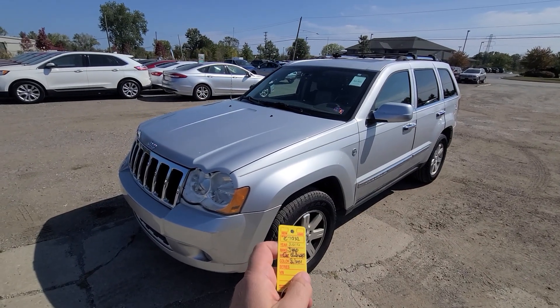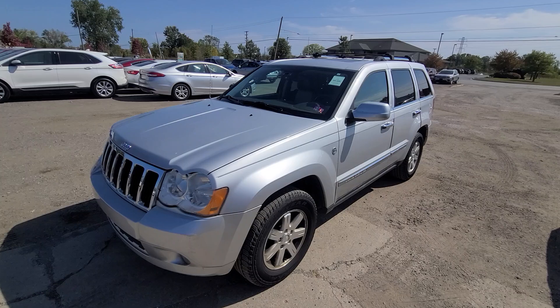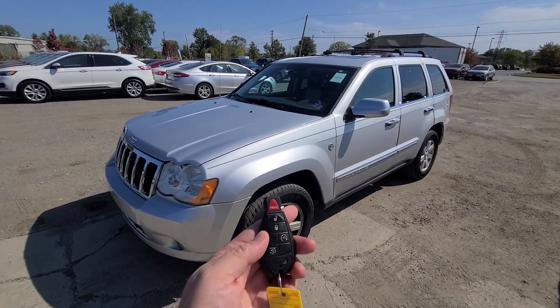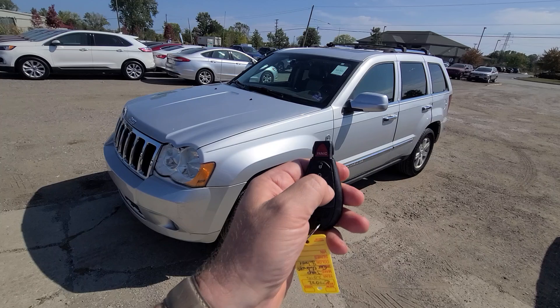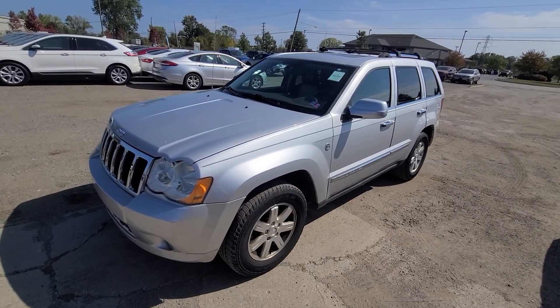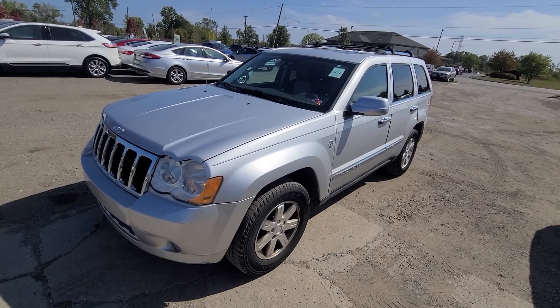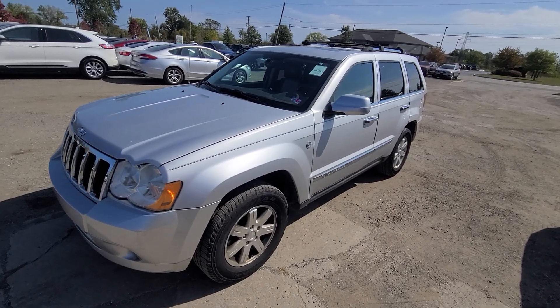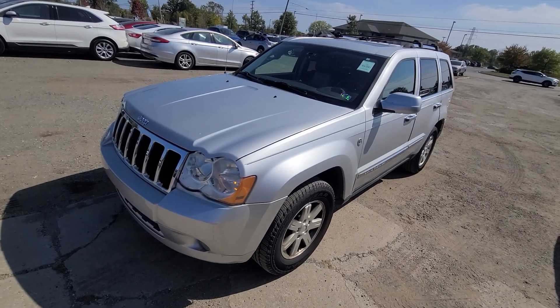Hi there, 2010 Jeep Grand Cherokee, 128,000 on the clock. This is a Hemi Limited, top of the line, comes with a key like this — lock, unlock, remote start, and power deck lid. This vehicle was a recovered theft in 2017. It was stolen, not found in 30 days, insurance company paid it to its previous owner, therefore they flipped the title to salvage.